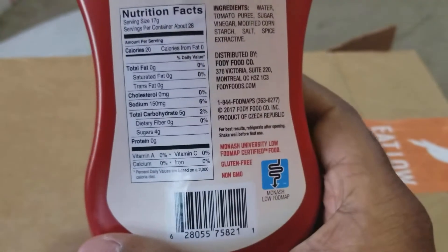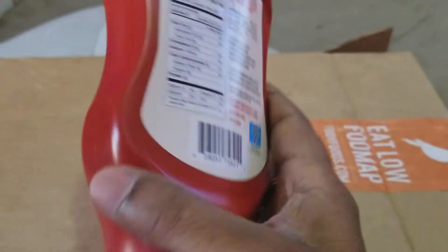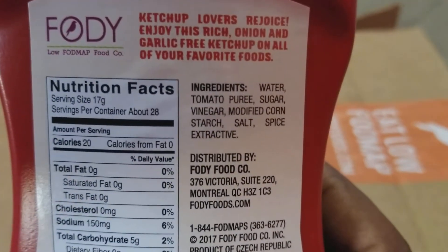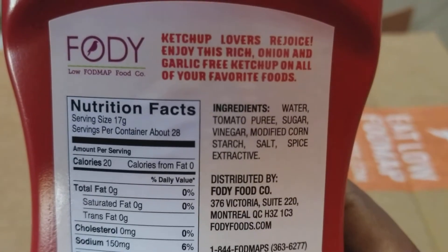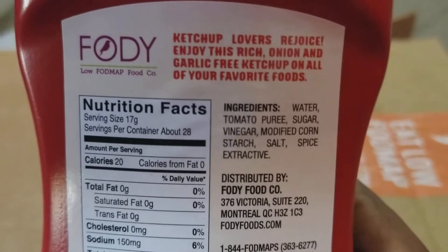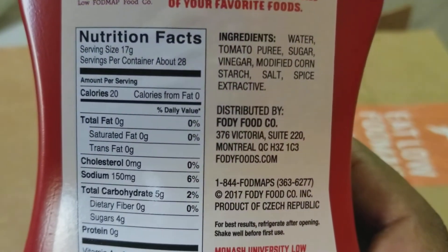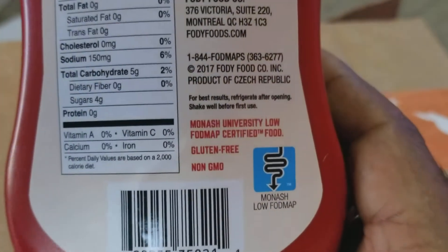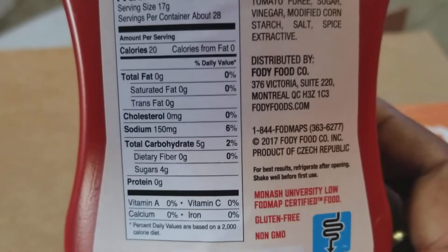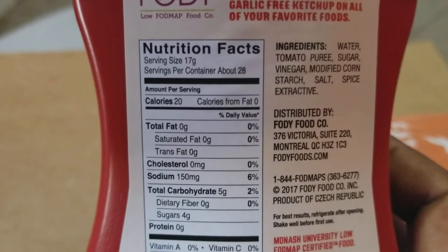One of these costs like $10, and they sell three of them for $29, so you can buy the three-pack or just one. The ingredients are: water, tomato puree, sugar, vinegar, modified cornstarch, salt, spice extractive. This is made in Canada, non-GMO. And that's the nutrition facts over here.